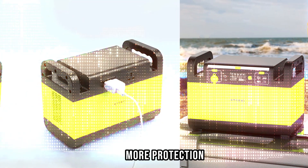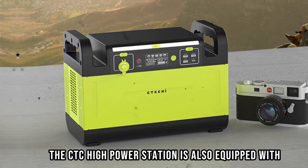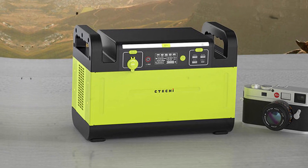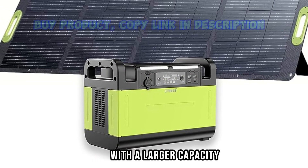More Protection, More Reliability. Besides a pure sine wave and BMS system, the CTC Hi Power Station is also equipped with the Lefapio 4 battery and an exclusive 20V circuit board. As a result, the solar generator offers more protection with a larger capacity.